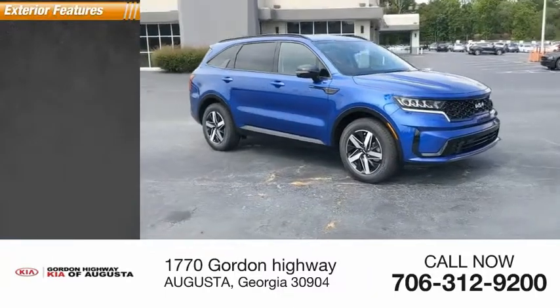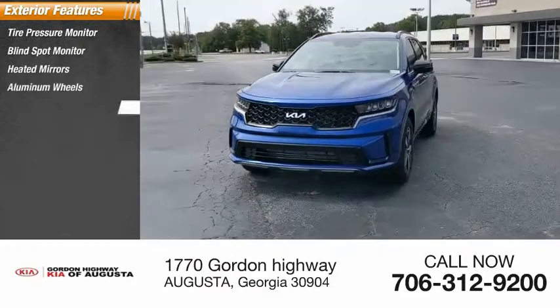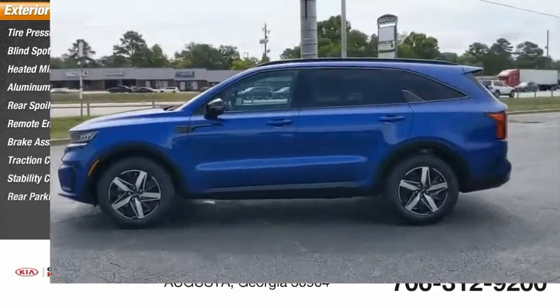Here are some of this vehicle's great options: tire pressure monitor, blind spot monitor, heated mirrors, aluminum wheels, rear spoiler, remote engine start, brake assist, traction control, stability control, rear parking aid.